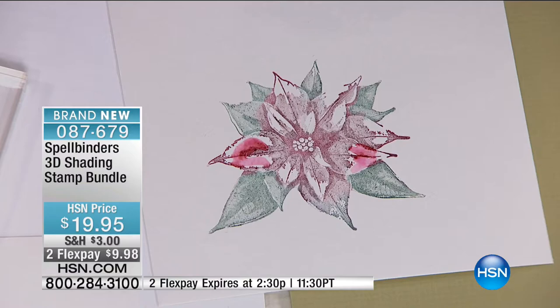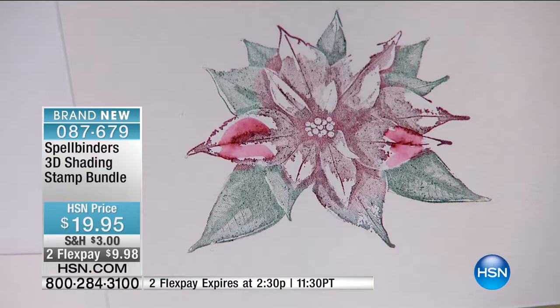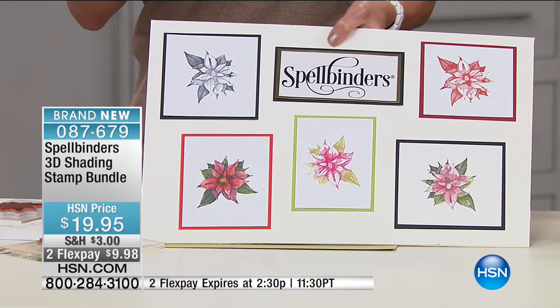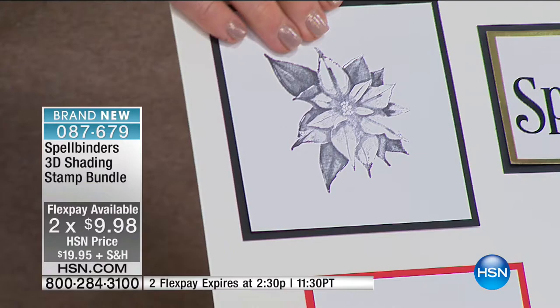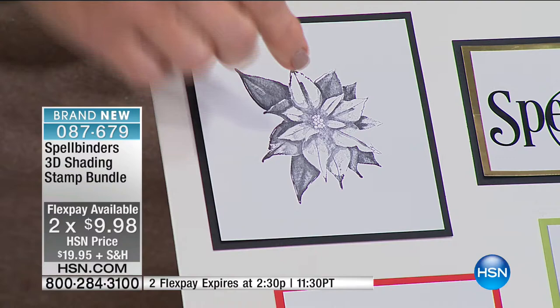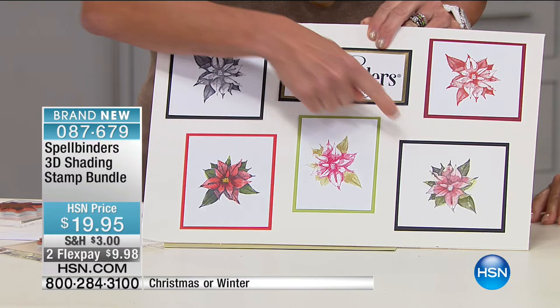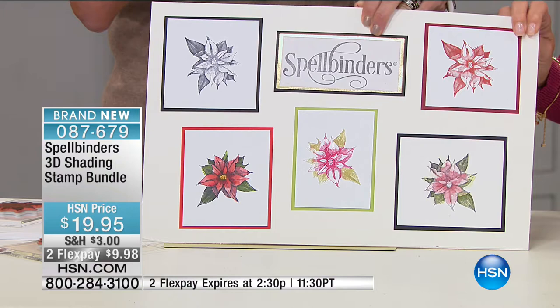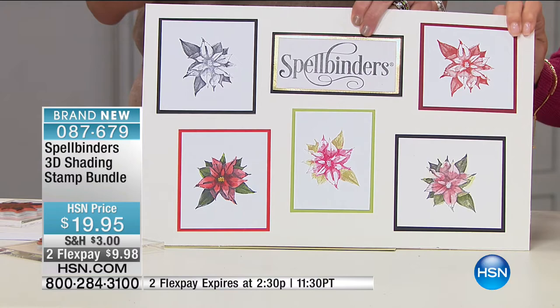The two flex pays, I'm told, actually expire at 2:30 this afternoon. So it's under $10 — I would get both, I would get six of these. They're completely interchangeable. Here we have the poinsettia shown in different applications: single ink, different colored inks, and with colored markers or watercolor markers. The watercolor pens really add a real ethereal quality to the product, and because you have this color-by-numbers ability you don't have to have that artistic background.